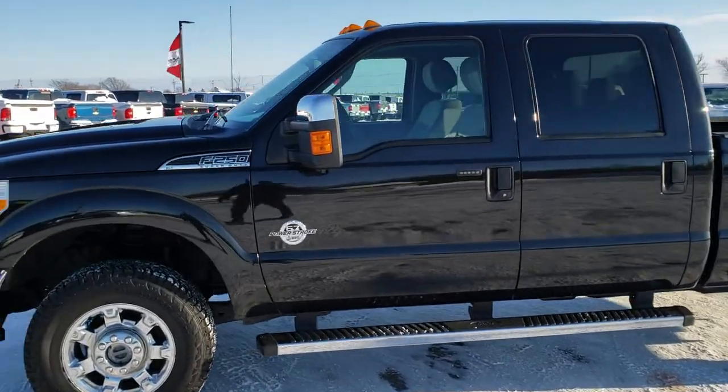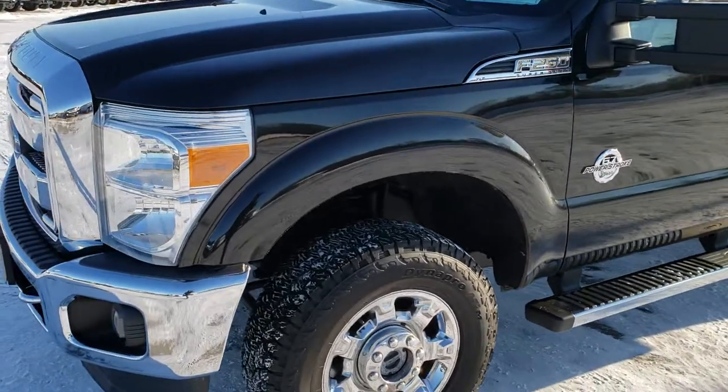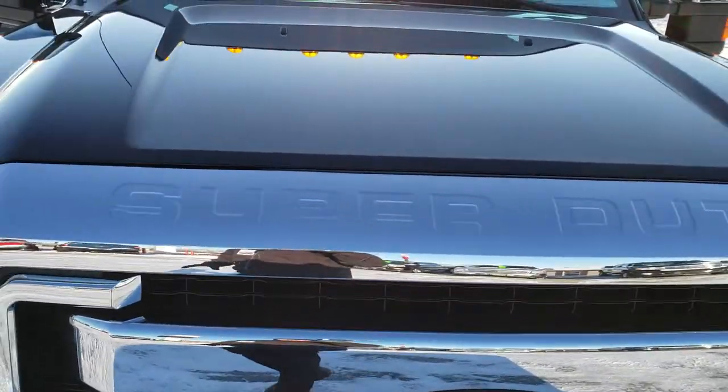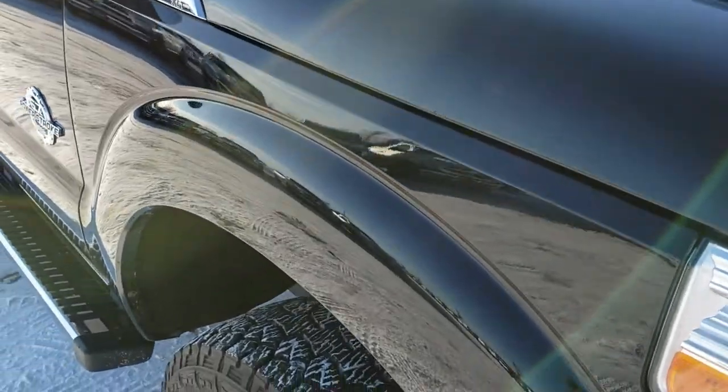This is stock number 9897. We are here at Summit Automotive in Fond du Lac, Wisconsin, your new and used heavy-duty truck headquarters. Today we're checking out this super clean 2014 Ford F250 Crew Cab Short Box. This truck has a 6.7 liter Power Stroke diesel.